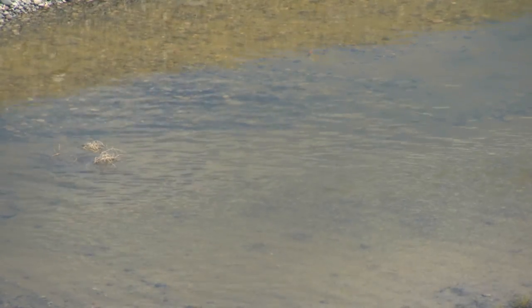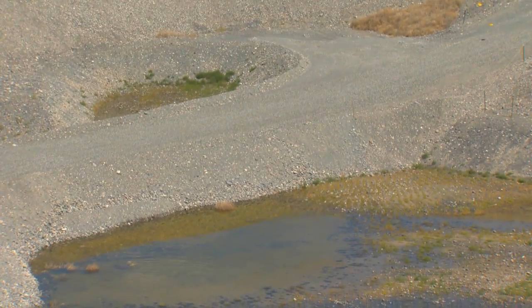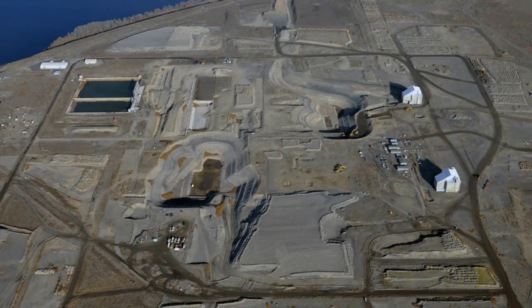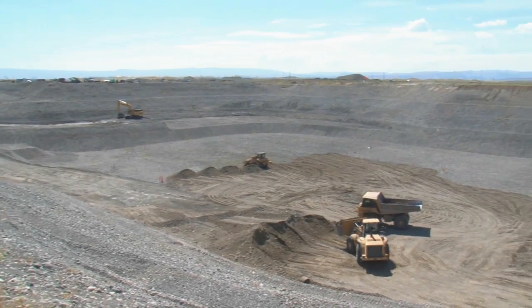It took several years to locate the source. We had worked closely with regulators and our contractors trying to pinpoint the mother load of contamination that was contributing to our groundwater contamination in this area. And by addressing both of these sites, we were able to remove the mother load successfully.